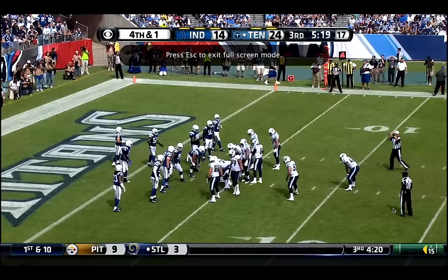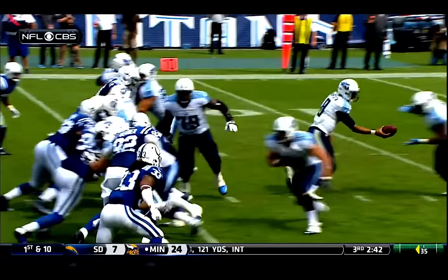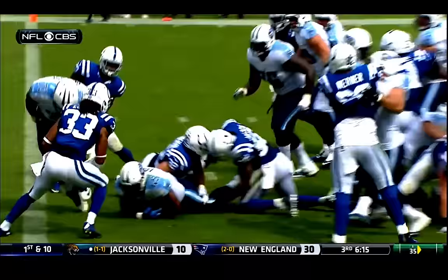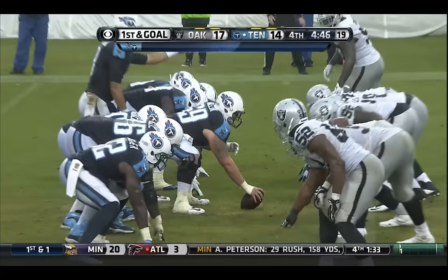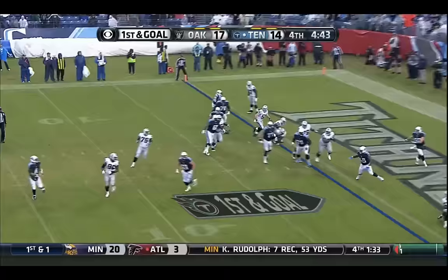And a first down for the Titans. They got Fowler as the tailback — they need a full yard, they give it to big Fowler and he goes plowing forward. My goodness, he's a big man. He fights his way down near the one, and it's a first down for the Titans — first and goal.